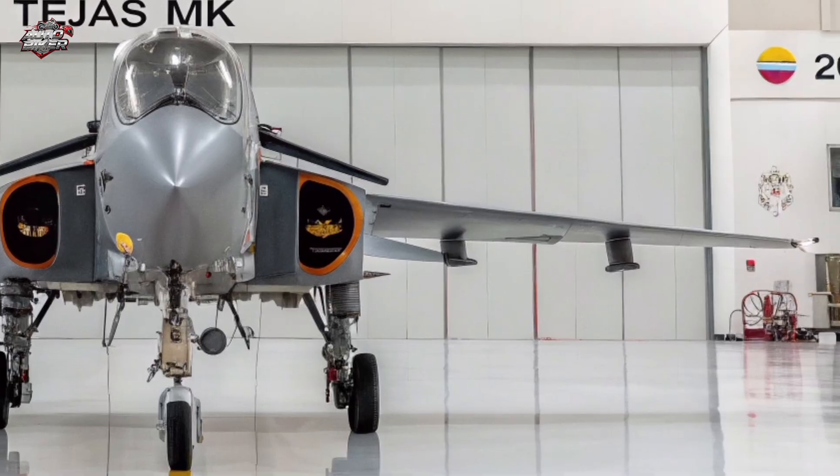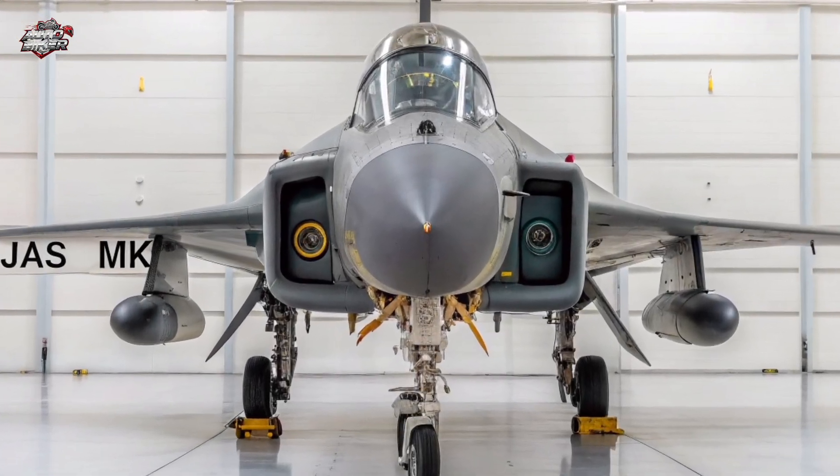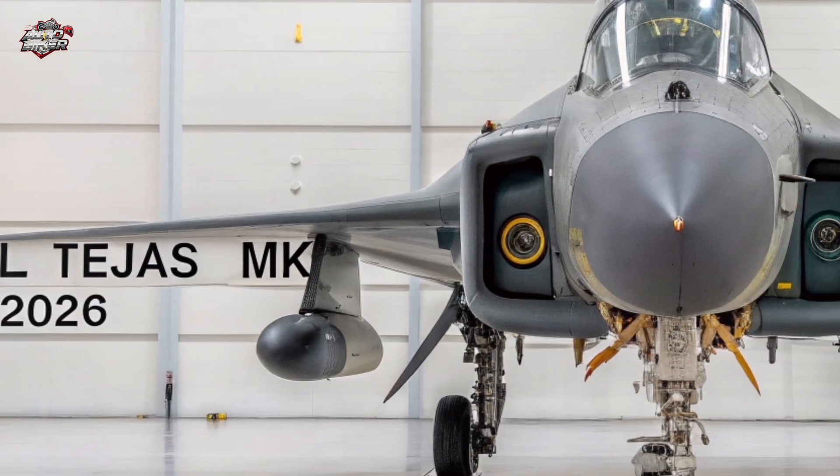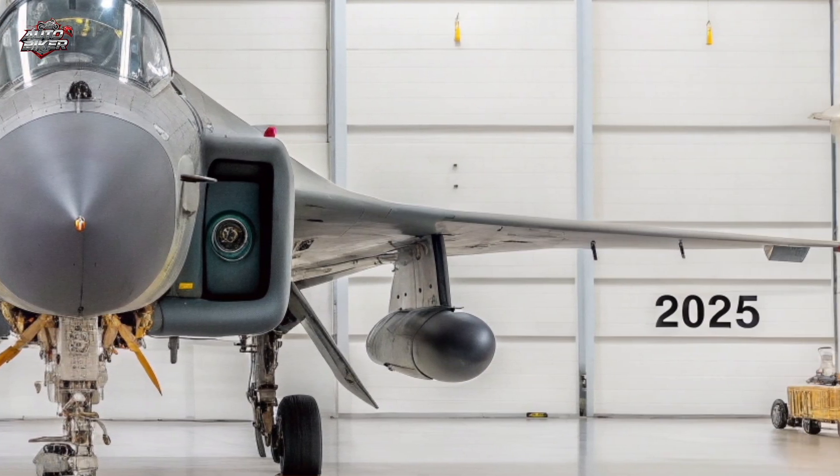The aircraft integrates stealth coatings, radar-absorbent composites, and signature-reduction shaping to make it harder to detect. Its advanced self-protection jammer and chaff and flare dispensers give it a strong defensive edge in hostile airspace.